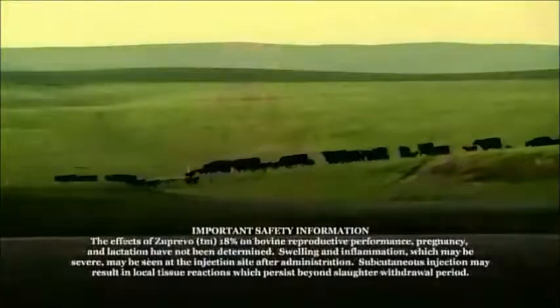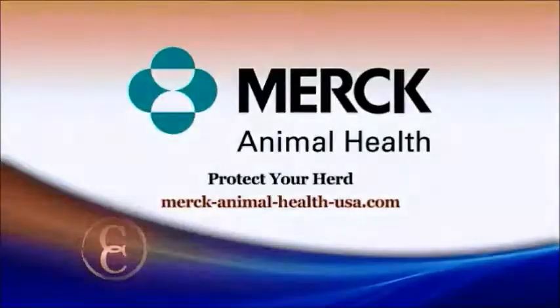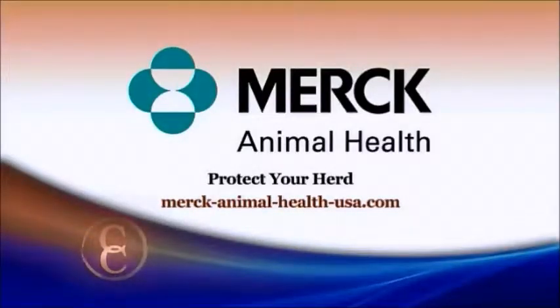In Quinn, South Dakota, I'm Matt Fleck reporting for NCBA's Cattlemen to Cattlemen. For more on how you can protect your operation's bottom line and win the battle against BRD, visit merck-animal-health-usa.com to learn about how Zuprivo can help you protect your herd.